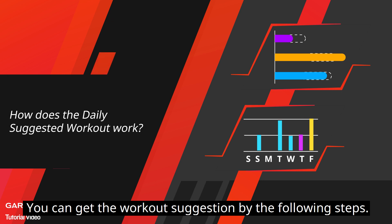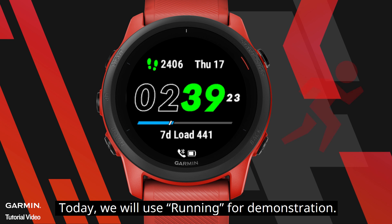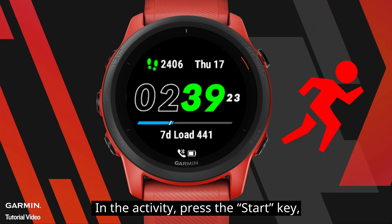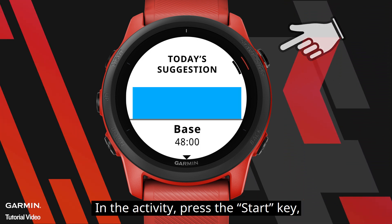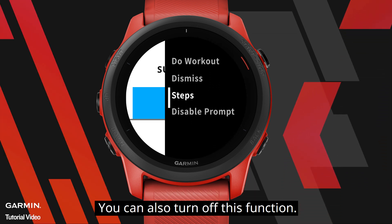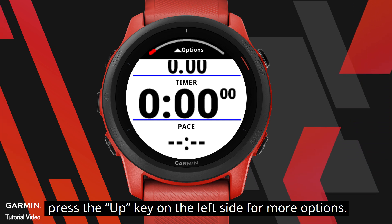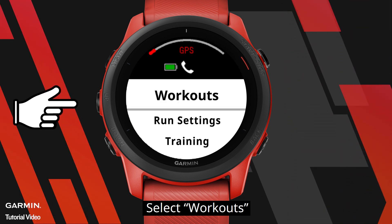You can get the workout suggestion by the following steps. Select an activity — today we will use running for demonstration. In the activity, press the start key and your watch will automatically show your daily workout suggestion. You can also turn off this function. After you enter the activity, press the up key on the left side for more options, then select Workouts.